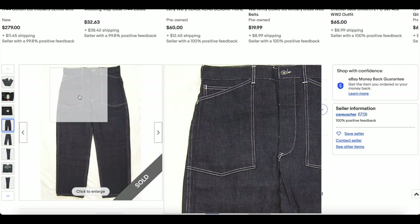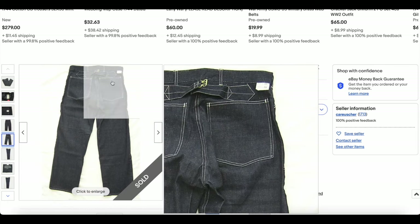Those big old pockets, and there doesn't seem to be a rivet in sight — it's all bar tacks.